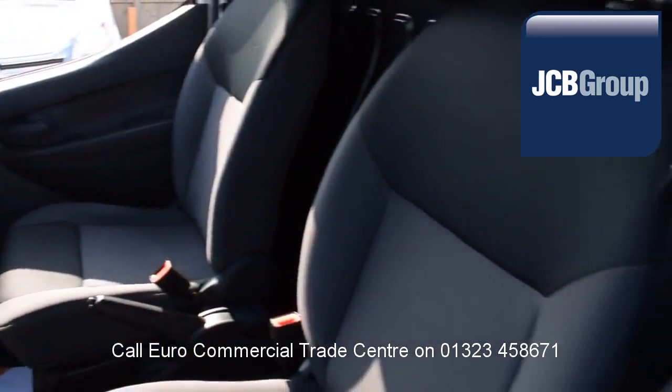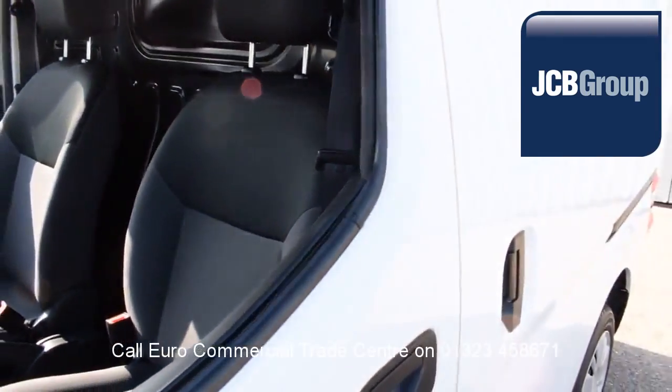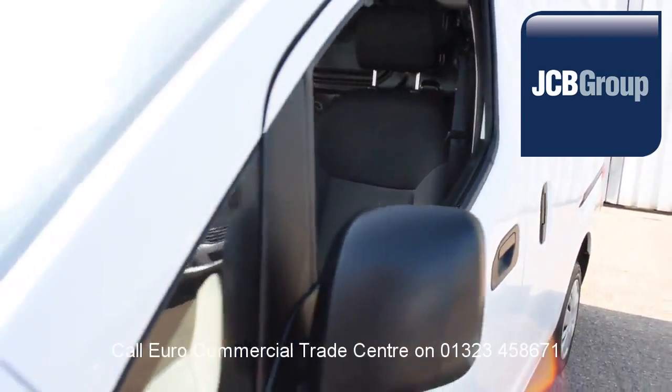Speak to our experienced team who have a wealth of knowledge to advise you on your commercial vehicle purchase. Thank you for watching.